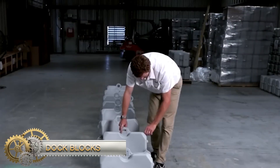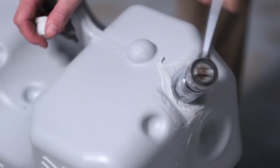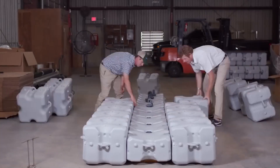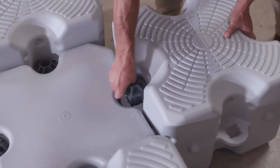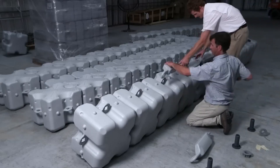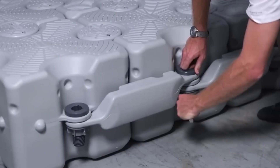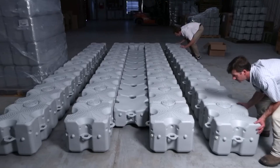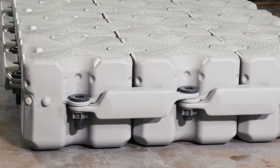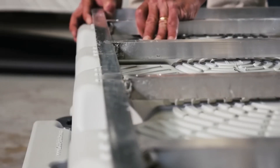Dock Blocks are floating blocks that can be used to build various structures such as piers, pontoons, and helipads. The blocks are 19.7 by 19.7 by 16.2 inches in size with a load capacity of 220 pounds. Made of HDP high-density polyethylene with a non-slip tread, they are available in multiple colors, tested to be 80% stronger than comparable products, and made to military-grade standards.